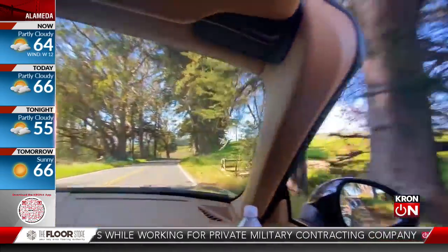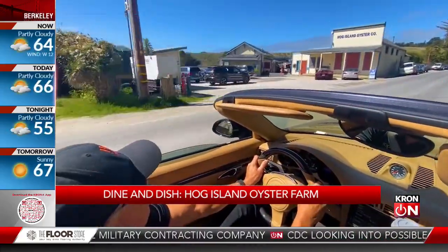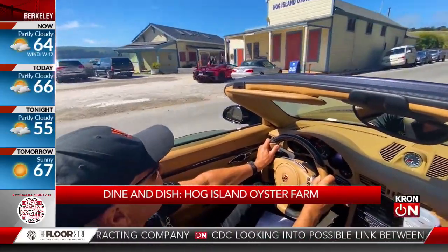The weekend is almost here, and for a lot of people it's already on. With the great weather you may want to hit the road, but you don't want to burn a whole tank of gas to get there. You might consider making a trip to the farm — not that kind of farm — because on Dine and Dish we're going to give you a taste of an oyster farm less than 40 miles from the big city, but a world away. And if the world is your oyster, what's better than going straight to the source?